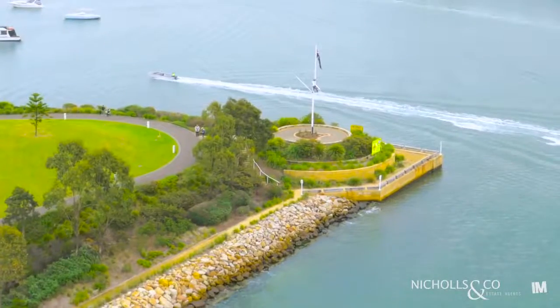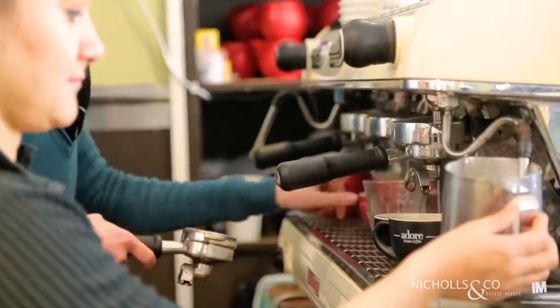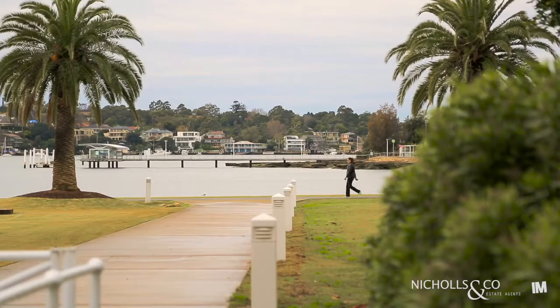Living at Breakfast Point is a lifestyle decision that one will not regret. From the shops, cafes and restaurants, to the country club, village green and foreshore walkways, there's never a dull moment here at Breakfast Point.